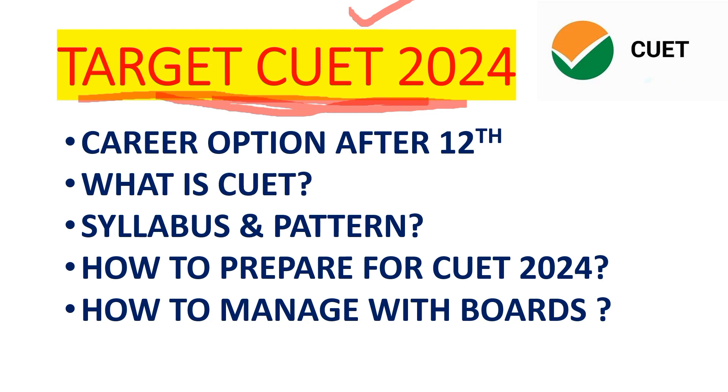In today's video, we will basically talk about Target Batch for CUET 2024. So if you want to take admission through CUET, you can prepare your work, take admission in your boards, and get good marks. You can also take the course of CUET for your dream university, which is a prestigious university. In today's presentation, we have 4-5 things to cover — many students don't have any idea of what CUET is.